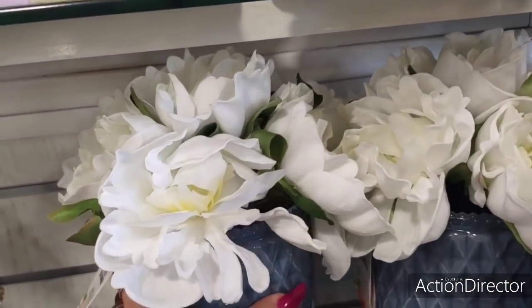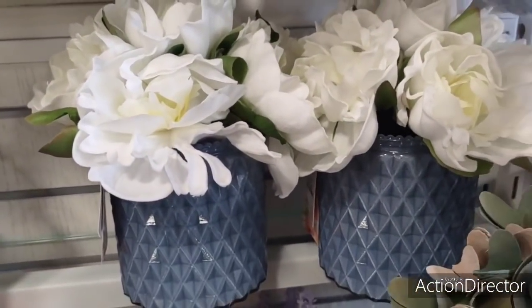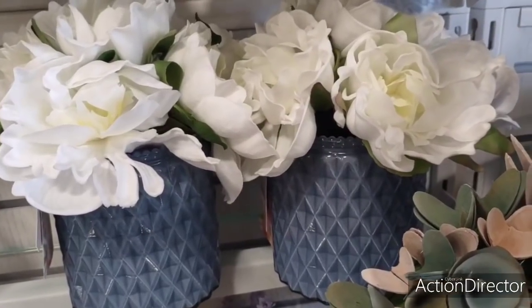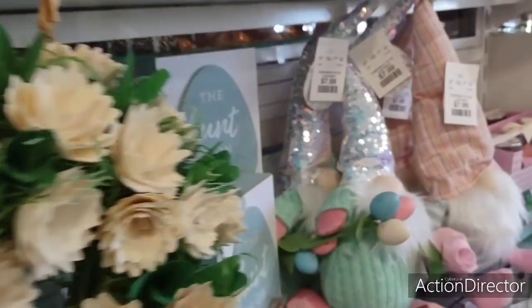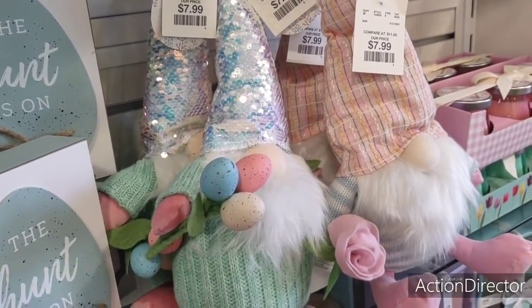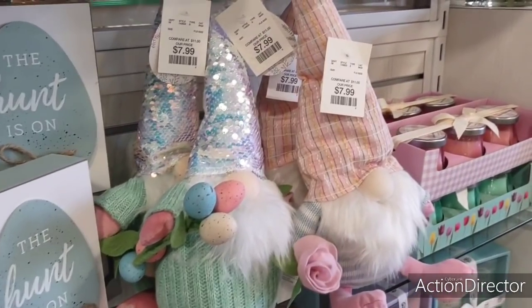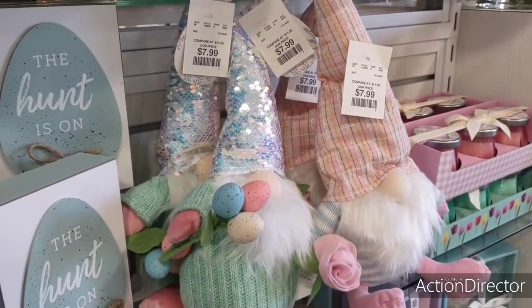$19.99 — these are a little pricey. But we all know how pricey floral is, that's just the way it goes. Look at it — $7.99 — and he has his little bouquet. Do I have him? No, I don't have the sequin one. I think I have his friend. Super cute.